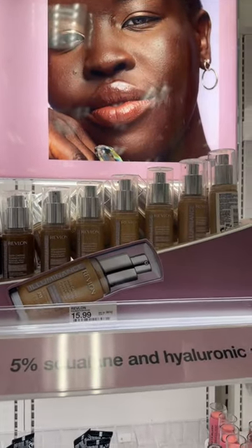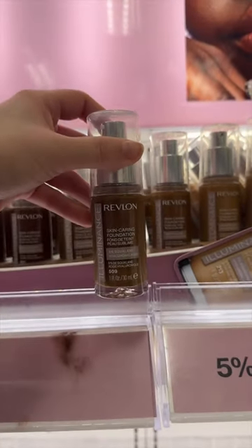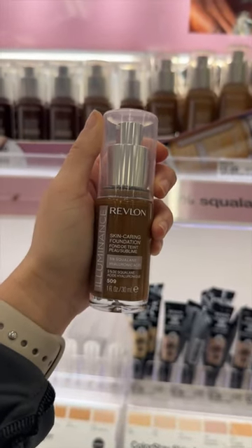They also recently launched an illuminating foundation which is really light on the skin. If you don't like Colorstay, you'll like this.